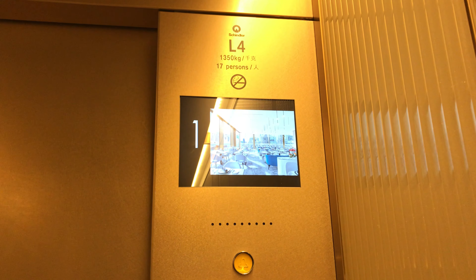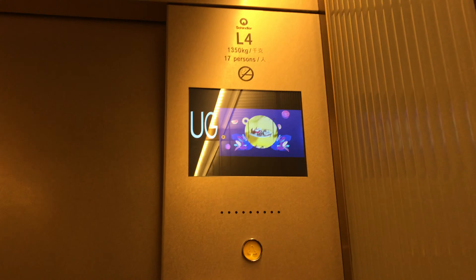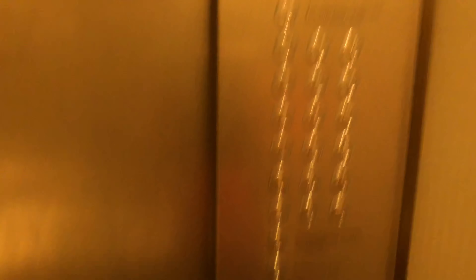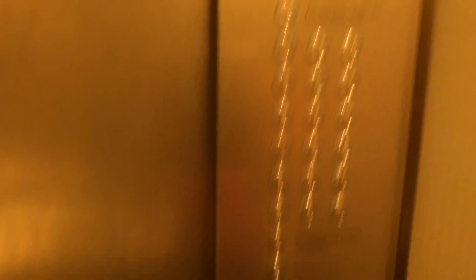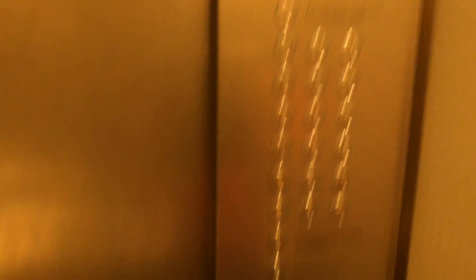As you can tell, this is the accessible keypad. Here we are back at UG.